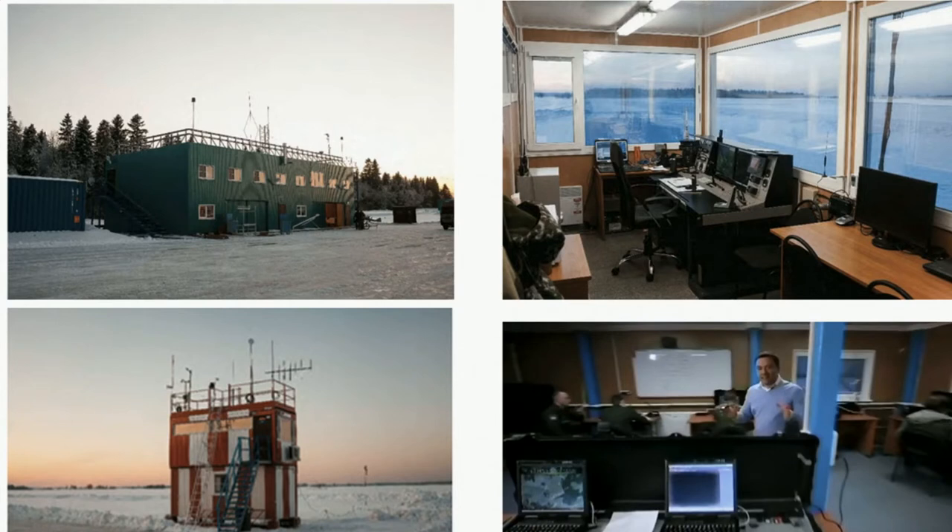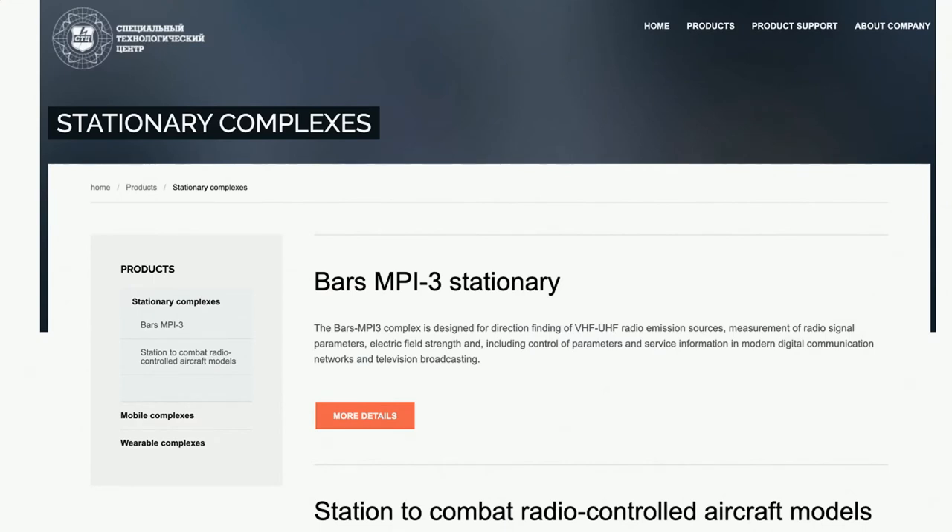The STC website describes unmanned aerial vehicles, radio-controlled equipment, and radar systems — but never mentions any software development or Android or iOS development. The website was last updated in 2014, so perhaps they haven't updated it yet. What we've actually found is a strong connection that the STC has a pretty advanced Android development pipeline, and probably an iOS one as well. Over the next few slides I'll show how we got to that conclusion through our investigation.